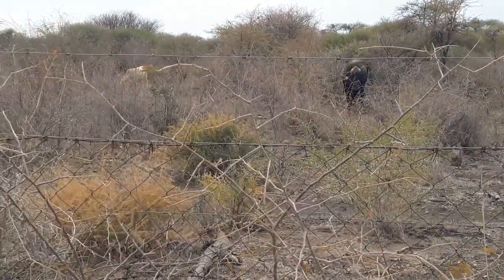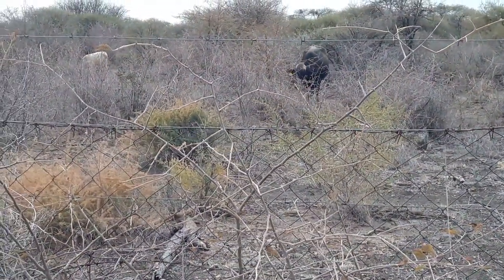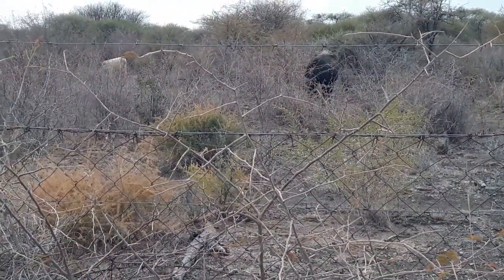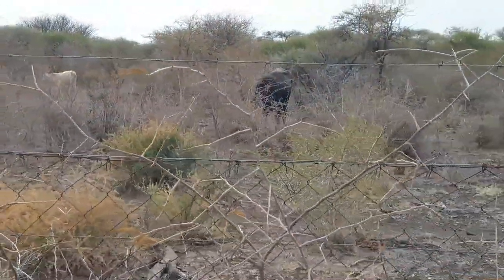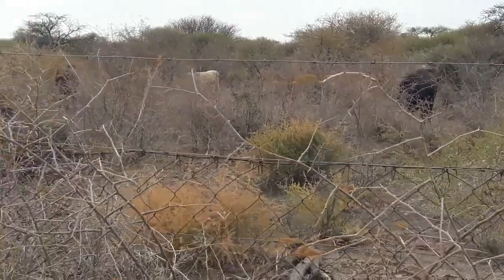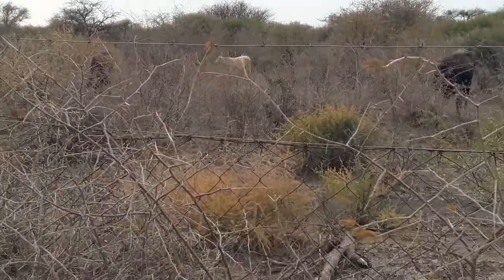This is Tlokweng, Gaborone, Botswana. On this side you can see cows struggling to look for food. This is the height of the frost season. There is hardly anything to eat on this side.